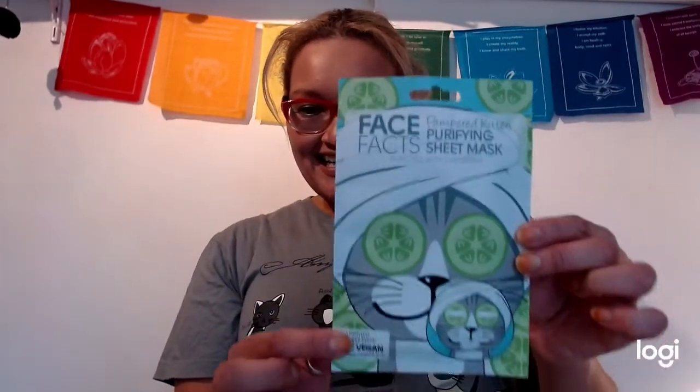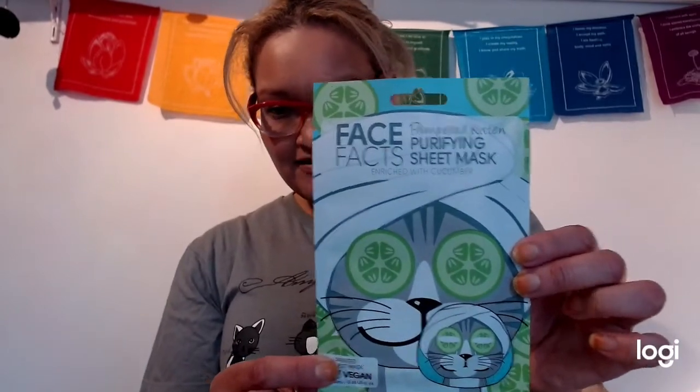So this first item is something for me — it's called 'Face the Facts,' a purifying sheet mask for the guardians. This is going to be good!